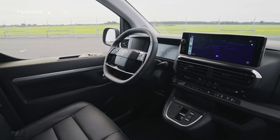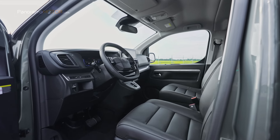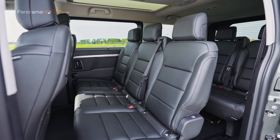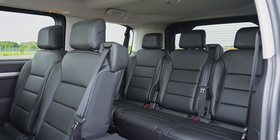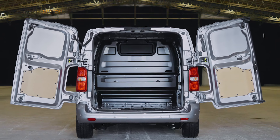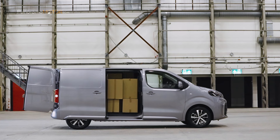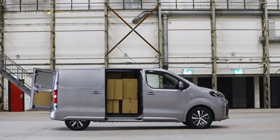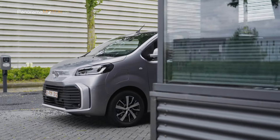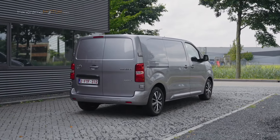Varios toques de lujo como el salpicadero Premium en color Mistral Black, los asientos y reposacabezas de cuero y los reposacabezas ajustables en altura mejoran el entorno del habitáculo. La furgoneta Toyota Pro-Ace tiene una capacidad de transporte de carga a la par: el volumen de la zona de carga alcanza un máximo de 6,6 m³ en versión larga con el sistema Smart Cargo y la carga neta líder en categoría de 1.400 kg. Los usuarios disponen además de una capacidad de remolque de hasta 2.500 kg.